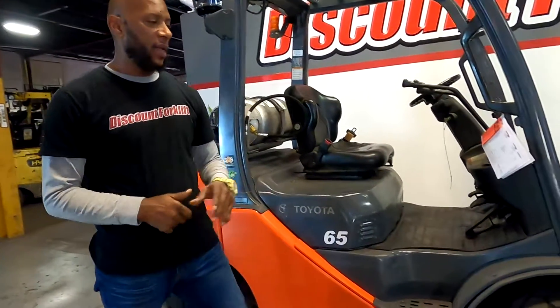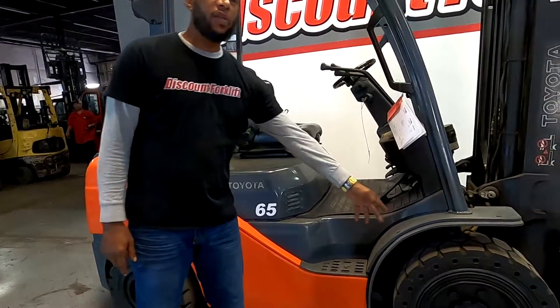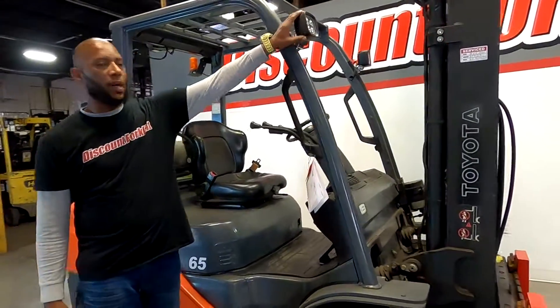Here's your Toyota 6,500-pound pneumatic. You see the traction tires here for you. You've got the LED lights, which is a huge upgrade.